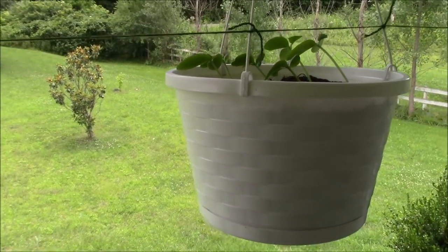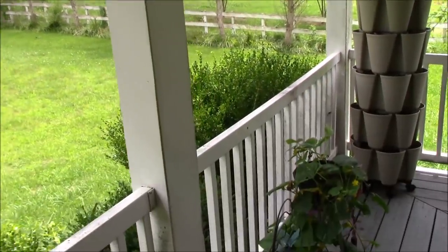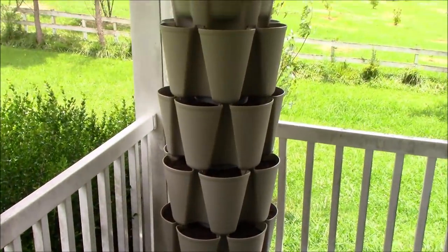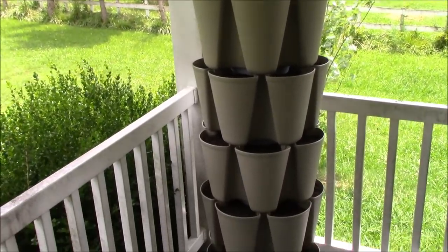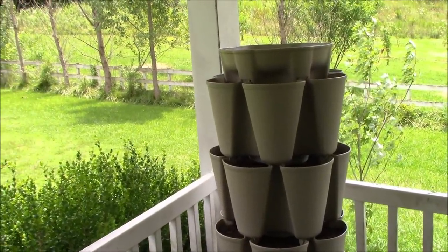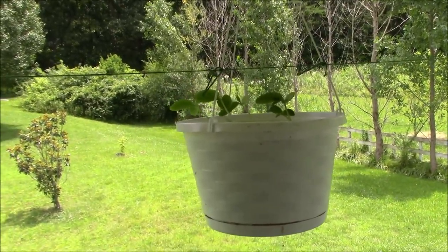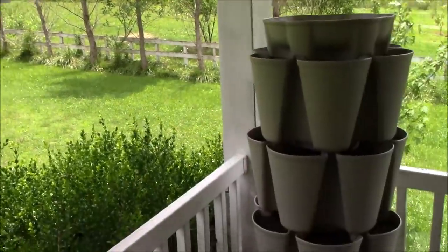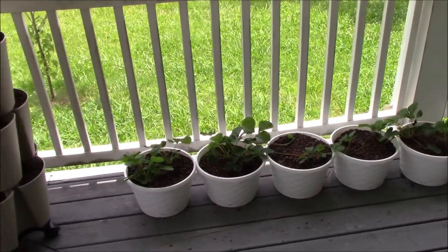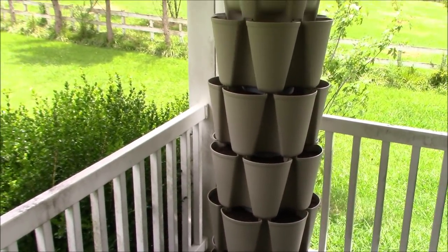We've got new cucumbers coming up in the pots — they'll be reaching for those strings pretty soon. The strings reach clear across the porch and so will the cucumbers when they're full grown. Here's a vertical planter we're going to be talking about in the next few videos and we may even try to make arrangements to give one away. Tina's got designs on filling that thing full of strawberries, so we'll see what happens.